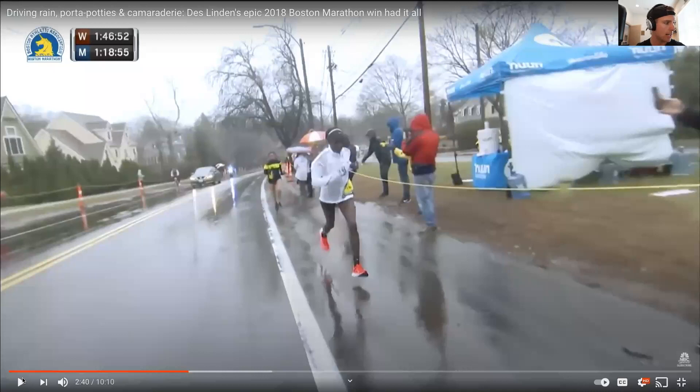This is the 2018 Boston Marathon. If you remember, it was blowing rain in the runners' faces with a pretty strong headwind, and she pulled out a win after a pretty crazy fight in the women's top three. Let's look at some of this.